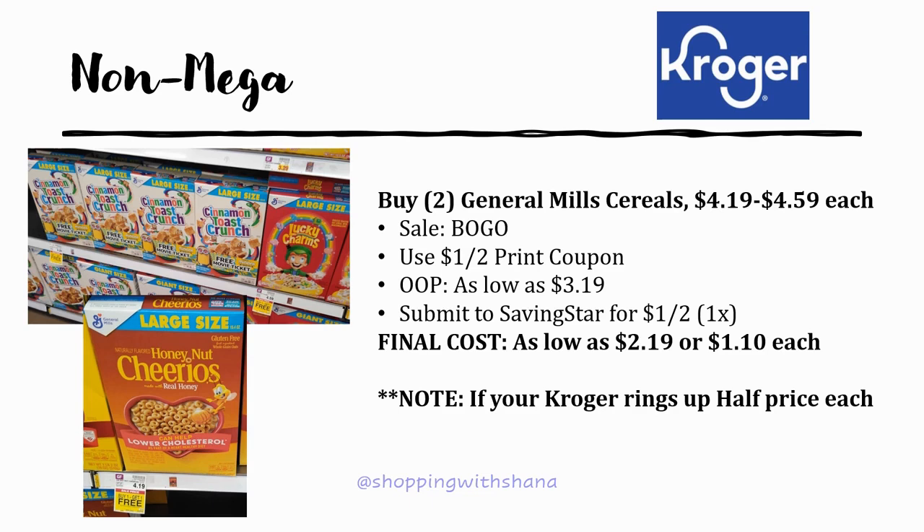For General Mills large box cereals — ranging from $4.19 to $4.59 — there's a buy one get one free sale. If your Kroger rings each box up at half price, you can use a dollar off two printable coupon from Coupons.com and pay $3.19 out of pocket for the lowest-priced cereal. Saving Star also has a dollar back on two — final cost $2.19 total, or $1.10 each, which is a really good deal on large boxes.